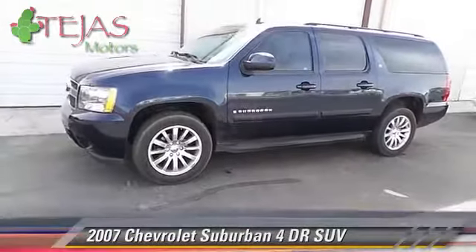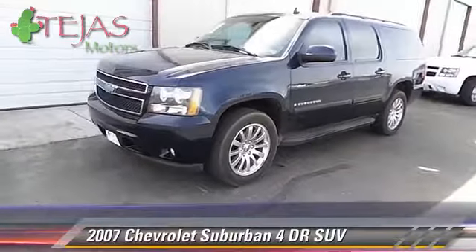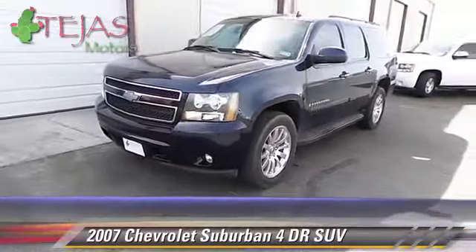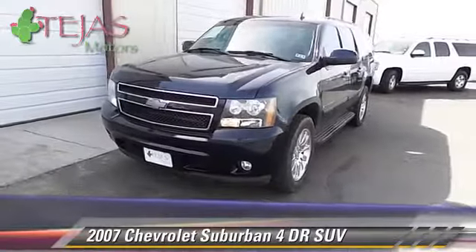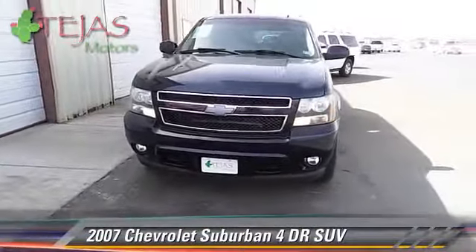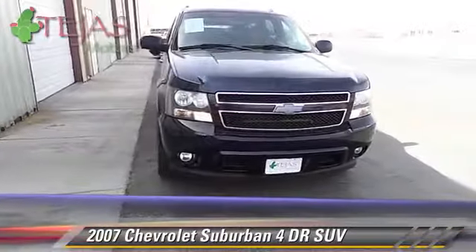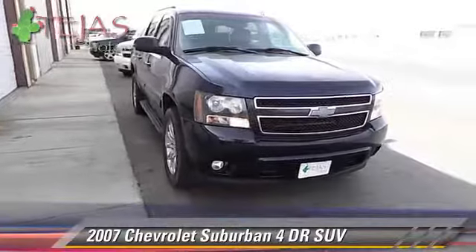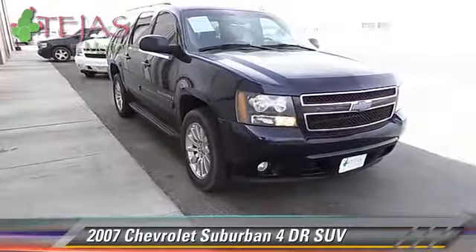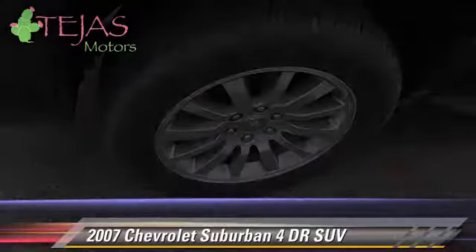With an automatic transmission, this sport utility vehicle is well equipped. This Chevrolet features fog lights and tilt wheel. Safety features include OnStar and stability control. Comfort and convenience features include keyless entry and power seat. Give us a call to schedule your test drive today.